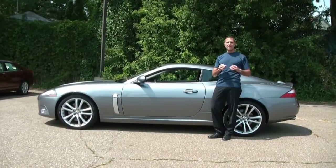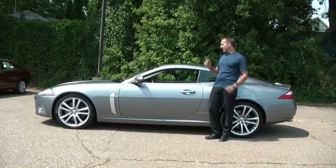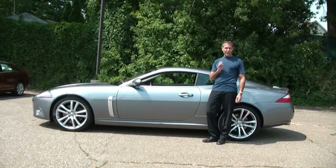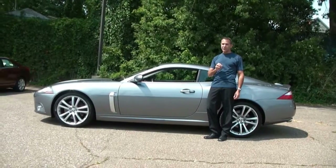Some of you may not know it, but Jaguar actually makes two different versions of the XK. They make the base model, and then they make the XKR. What I'd like to do now is take a minute or so and do a quick walk-around and show you the difference between the two.